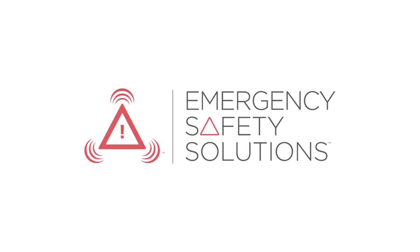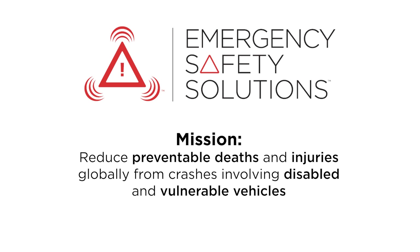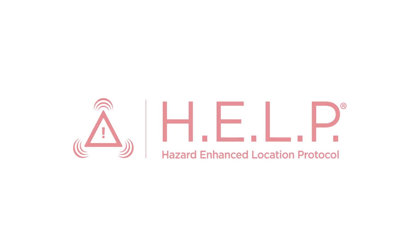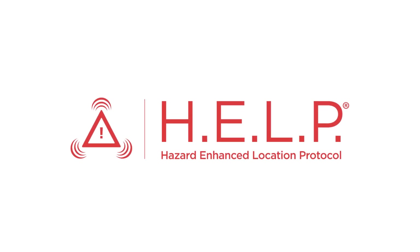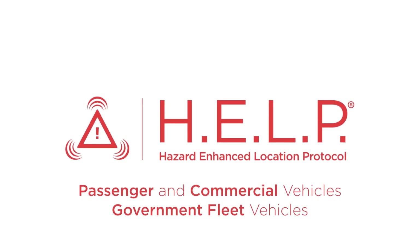Our mission at Emergency Safety Solutions is to reduce preventable deaths and injuries globally from crashes involving disabled and vulnerable vehicles. We're working to achieve this with our life-saving HELP digital alerts and lighting alerts for passenger and commercial vehicles, as well as government fleet vehicles.